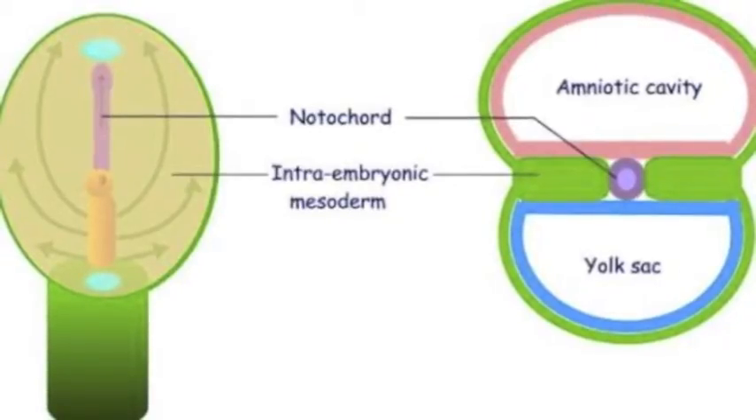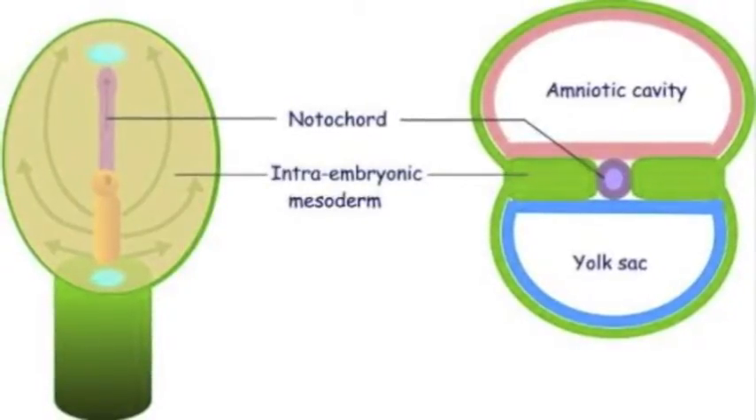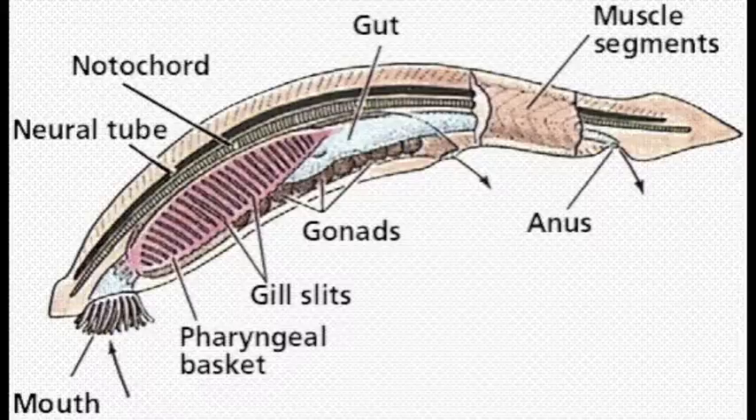Chordates have similar features within their general structures. The notochord, which is a long rod located above the gut and below the nerve cord, is present in all chordates.